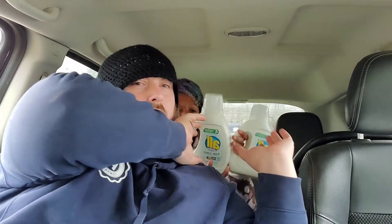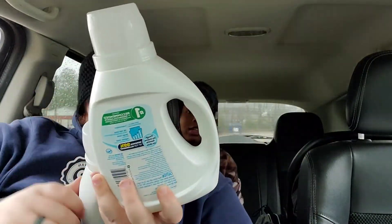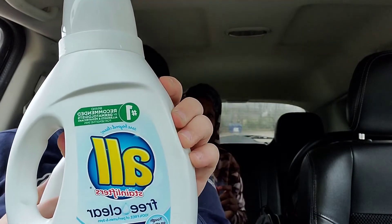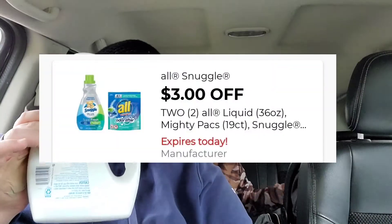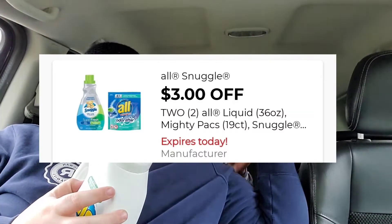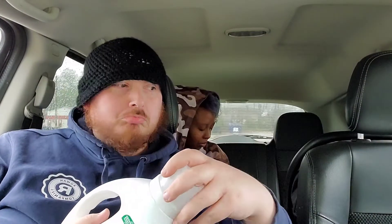The first two items are the All detergent — the 36-ounce liquid detergent. They are two for $9 this week, or $4.50 each. We have a $3 off two digital coupon. Make sure to keep it clipped — clip it every evening. That is applied here.